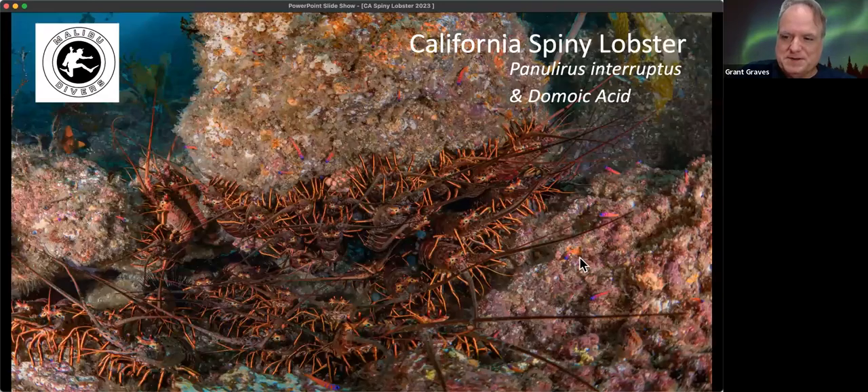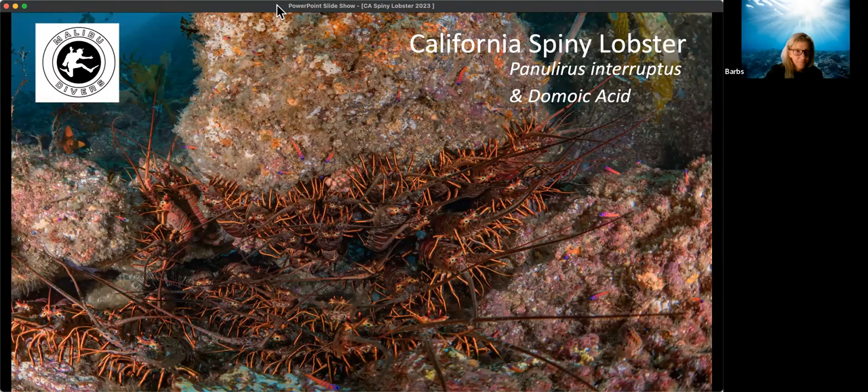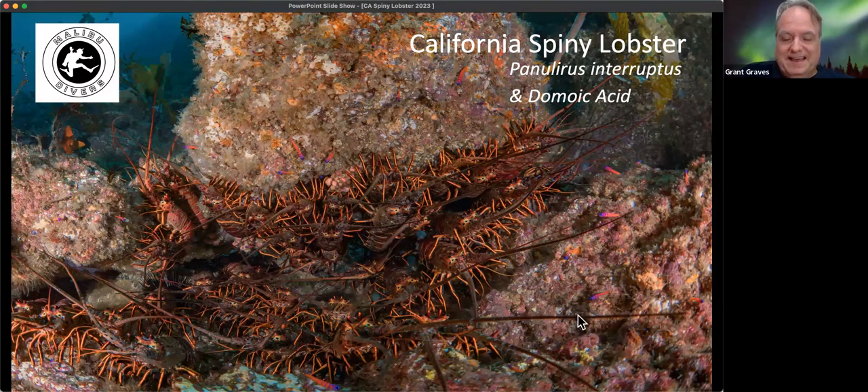We should be seeing spiny lobsters — also touching on domoic acid. So if you see this, you're a lucky human, because this is what we call a glory hole: a whole lot of lobster, and a lot of big ones in there. They are social critters.